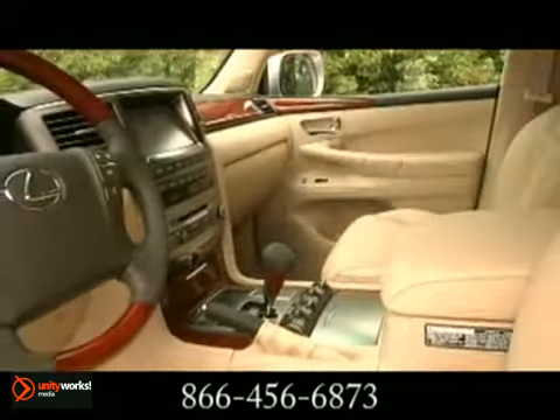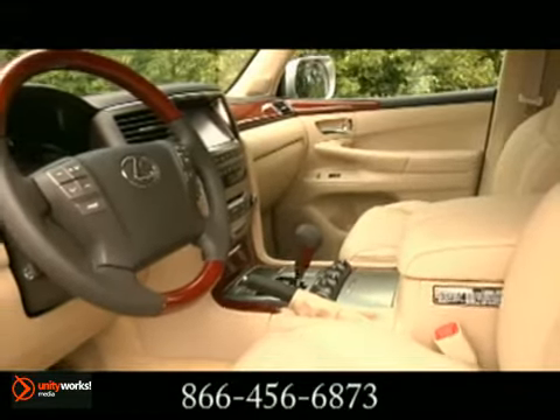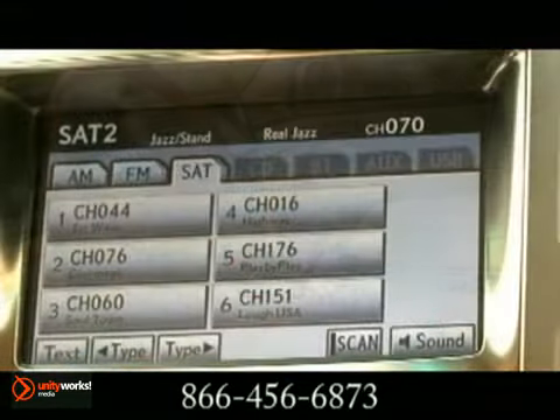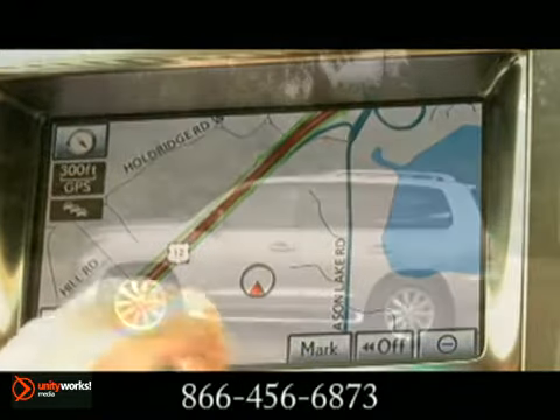The voice command system is integrated with the navigation system and available XM radio. The available wide-view front and side monitor system uses a grill-mounted camera to help enhance visibility of what's just around the corner.